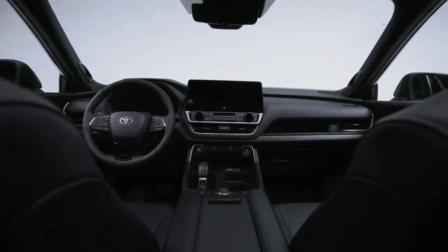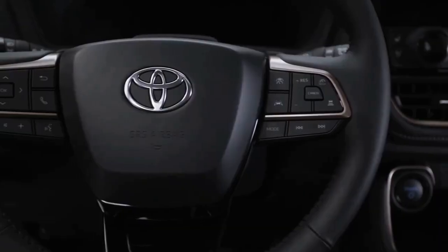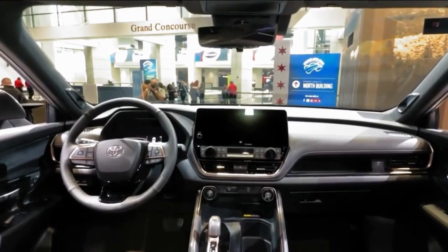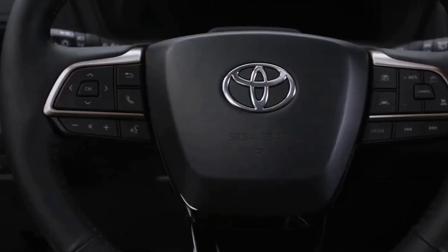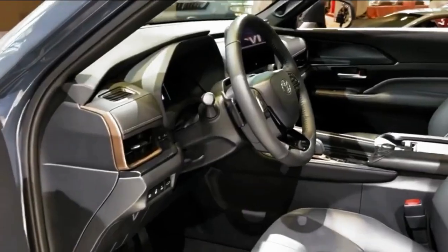The 2024 Grand Highlander offers more space than the standard Highlander thanks to its larger proportions, and the 'Grand' in the equation can be attributed to its more upscale amenities. Unveiled in February, the Grand Highlander debuts for the 2024 model year — here's why you should consider it over the midsize three-row SUV competition.